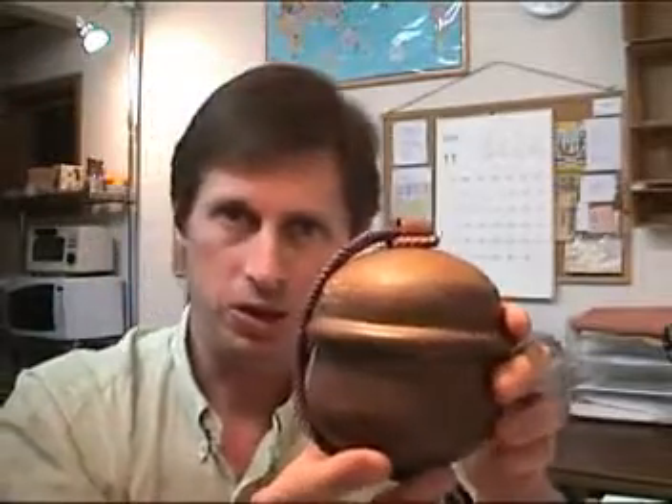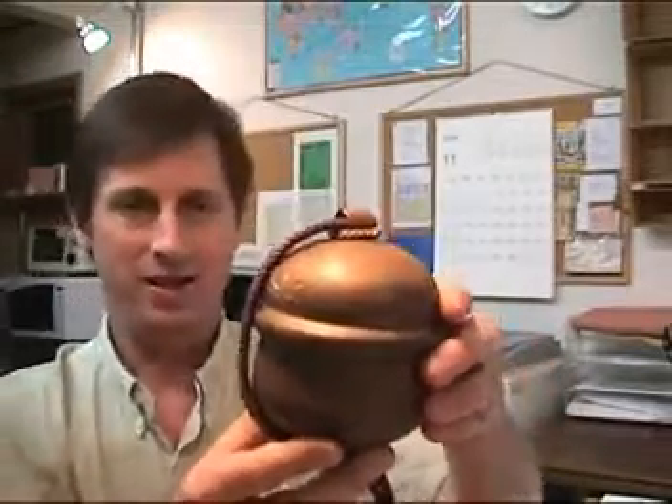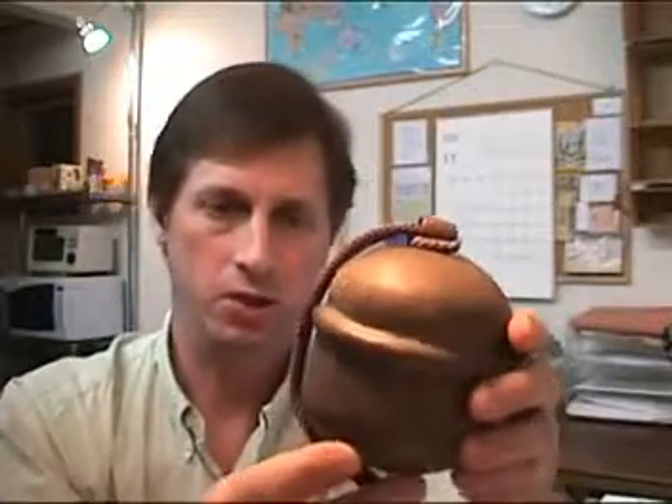Shinto Shrines are common throughout Japan, and these bells are a ubiquitous feature of Shinto Shrines.